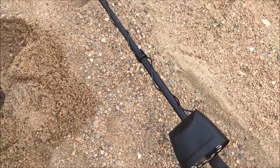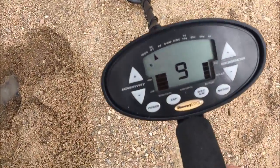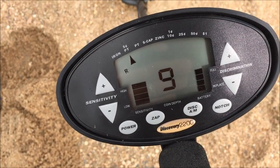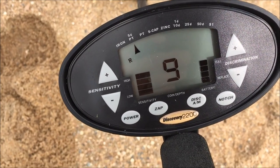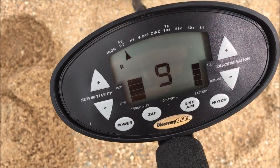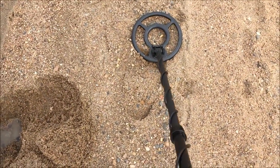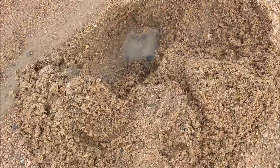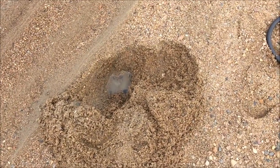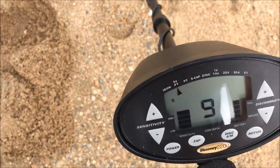This is the metal detector that Charles got me for my birthday. It is a Bounty Hunter Discovery 2200. It's pretty nice — it's got all the metal type indicators across the top. You can zap away certain metals that you don't want to find, and you can also set the discrimination and the sensitivity. It's found some really cool stuff so far. I just dug a hole there and the water is actually coming through — found a quarter inside. We'll see what else we can find today.